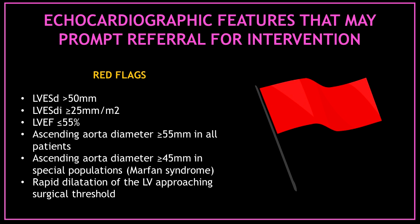What are the red flags that may prompt referral for intervention? A left ventricular end-systolic diameter more than 50 mm; a left ventricular end-systolic index diameter more than or equal to 25 mm per m²; a left ventricular ejection fraction less than or equal to 55%; an ascending aorta diameter more than or equal to 55 mm in all patients; an ascending aorta diameter more than or equal to 45 mm in special populations; or patients with rapid dilatation of the left ventricle approaching surgical threshold.